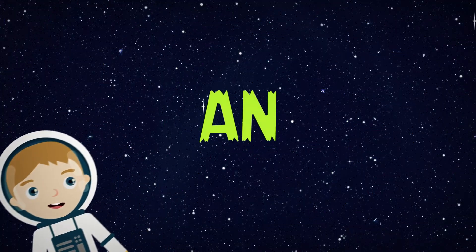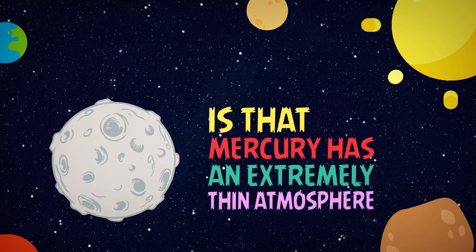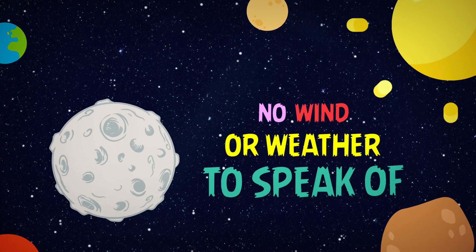An interesting fact is that Mercury has an extremely thin atmosphere, meaning that there is no wind to speak of.